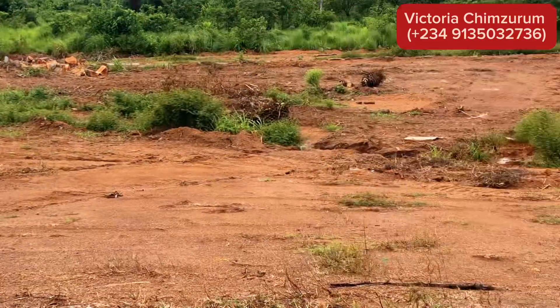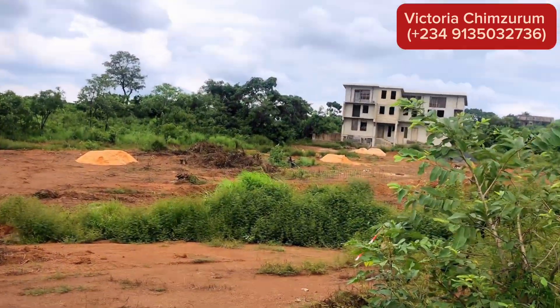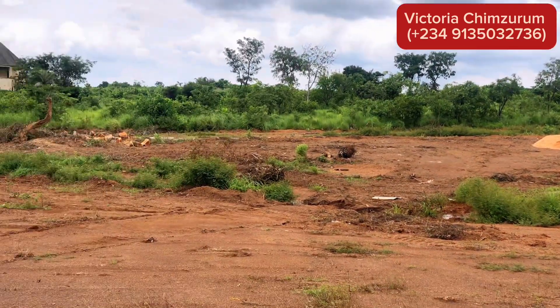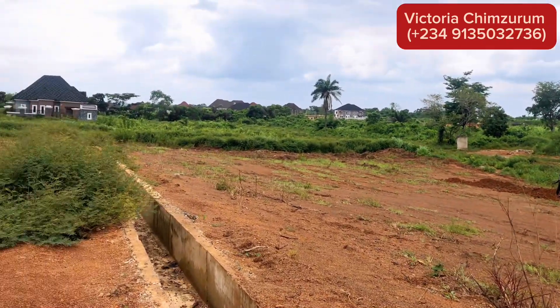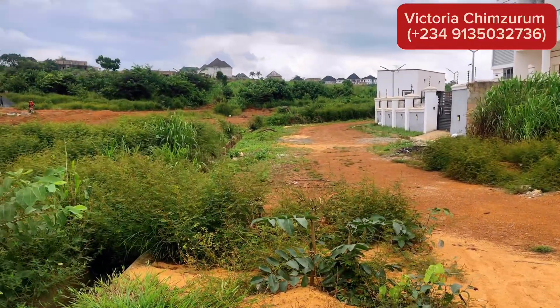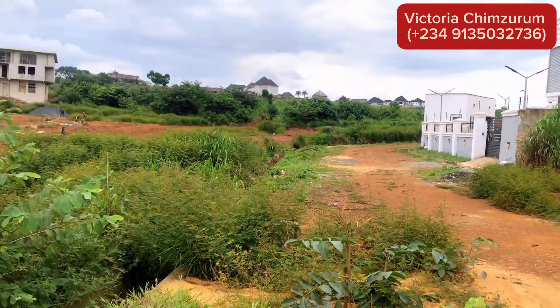Thanks for staying here with me to the end. Happy investing and see you on the next one. Make sure you call me right now to secure these plots, because on the 20th of September 2024, these plots will be increasing to 50 or 60 million, and Tennis 2 as well will also be increasing to 70 million. So hurry up right now while the price is still affordable and secure your plots right here in Centenary City.